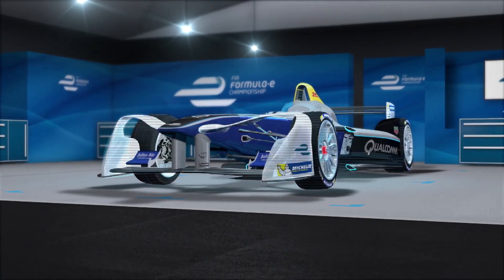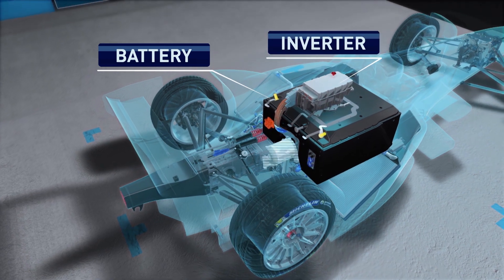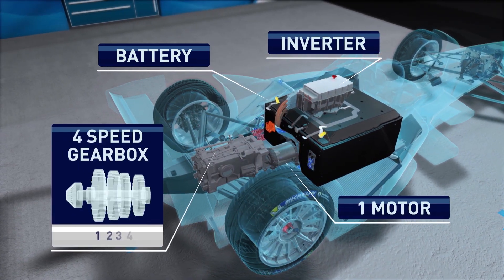The FIA Formula E car started with a fixed specification: a battery, an inverter to transfer the electrical energy to a single motor, driving a four-speed gearbox.